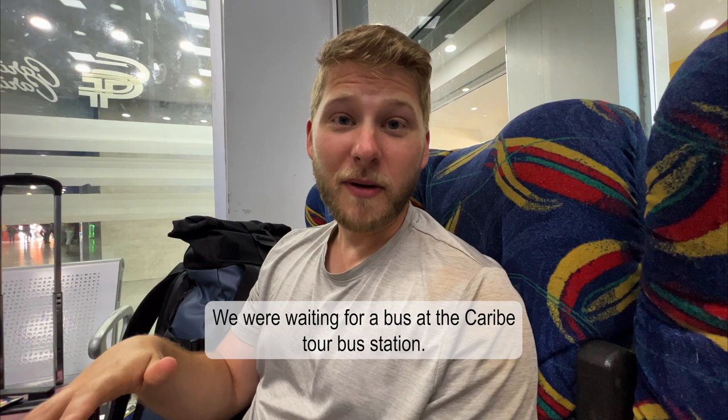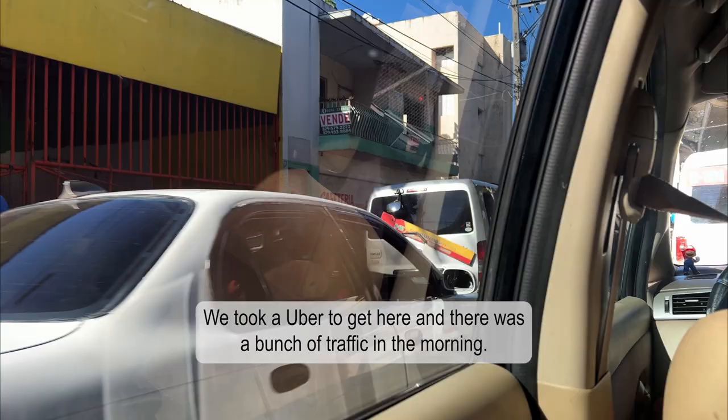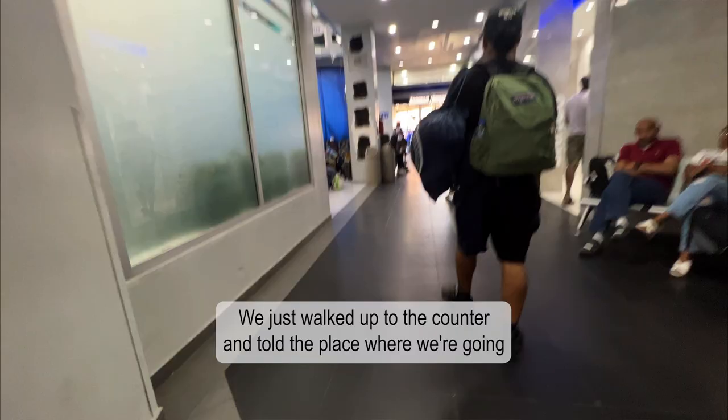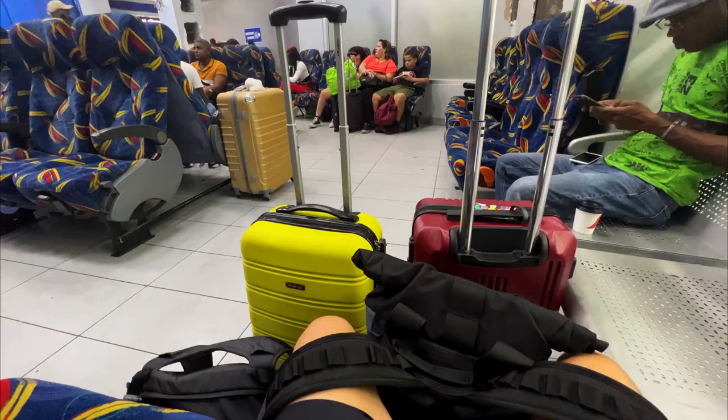We are waiting for the bus at the Caribe Tours bus station. We took an Uber to get here and there was a bunch of traffic in the morning. At the bus station we just walked up to the counter, told them where we're going and how many people. They just wanted cash, didn't need to see our passports, and now we're sitting in the lounge waiting — pretty easy process.